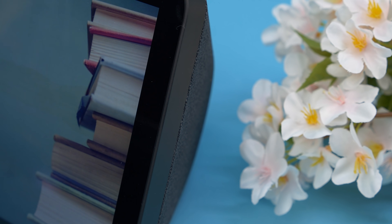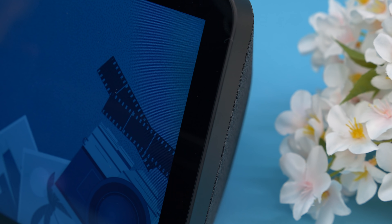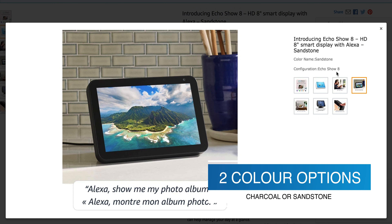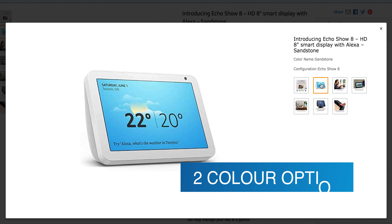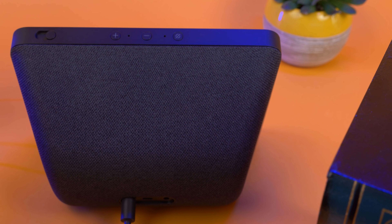The display is angled against the wedge-shaped back with nicely rounded corners. It's covered in a sleek mesh fabric and comes in either charcoal or sandstone. Rounding out the design elements, you'll find two buttons on top for volume control, as well as two buttons for additional privacy — a mic mute button and a switch that puts a physical cover over the camera.